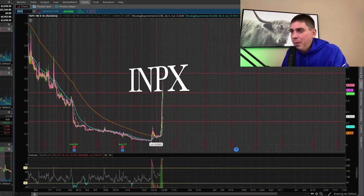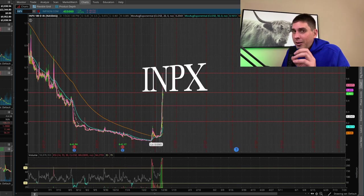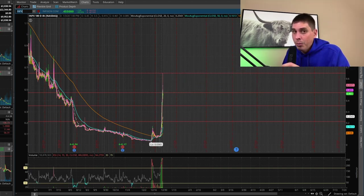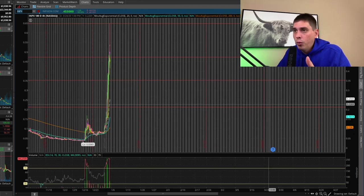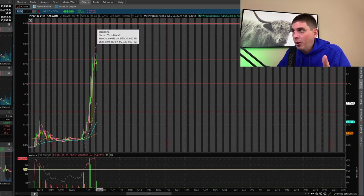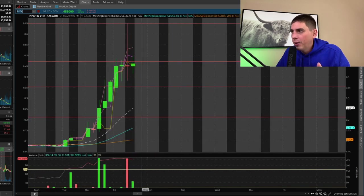I've got INPX pulled up here. This thing has been on a spaceship traveling to the moon — I think it already got to the moon, actually. People were asking me about it yesterday and I didn't like it; I thought it was way too overextended. I wasn't expecting this big candlestick today to go up, but then the stock eventually came back to reality. Right now we have resistance right around $0.47. I can see the stock pulling back pretty hard on Monday — it is really, extremely overextended. If I shorted stocks, I would probably want to short this one.